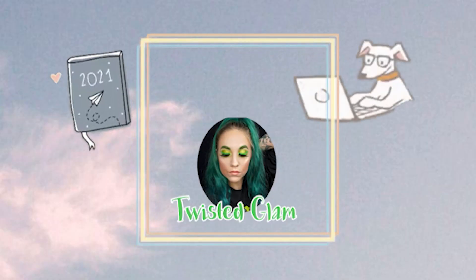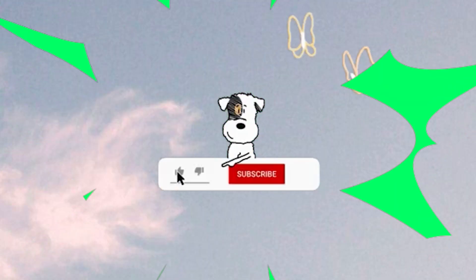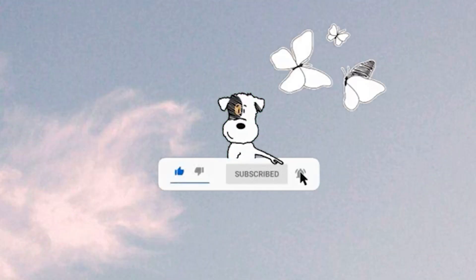Teddy Fresh's clothing is not suitable for the summertime - I am so warm right now. Hi guys, it's Ariana. Welcome back to my channel. For today's video, we are doing a review on the brand Teddy Fresh.